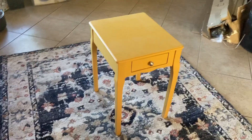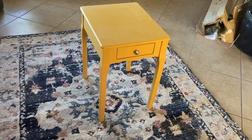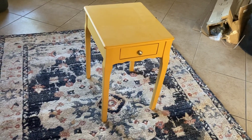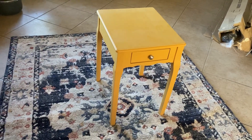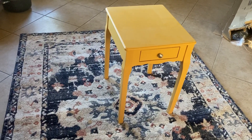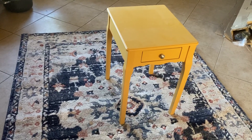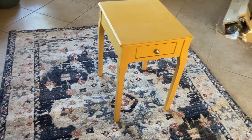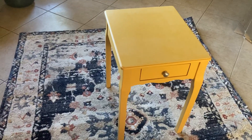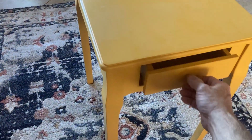Hi Amazon. This is the Inspire Daniella Wood Side Storage Side Table. It's a very beautiful and elegant, charming side table. It has a drawer for storage.